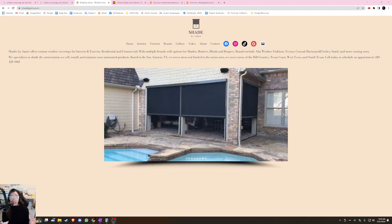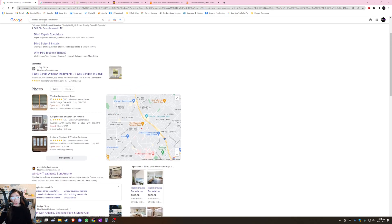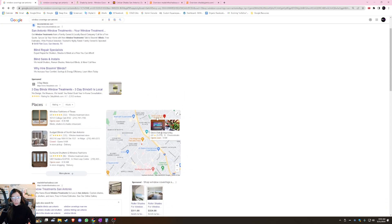When a customer is searching for a service, they usually Google it — this is how SEO works. When people are searching for, for example, window coverings in San Antonio, this is what we call a search result page. This section right here with the map is what we call the Google Map Pack, and to the left of that are Google Business Profiles, or GBP for short. You want to optimize your GBP so that you land in these top three spots, because Google only boosts the top three businesses for a given search term.